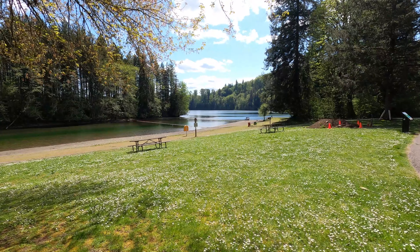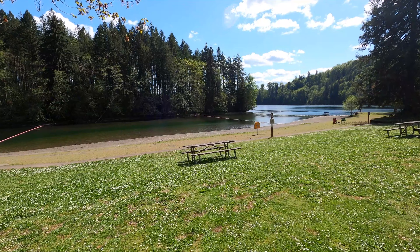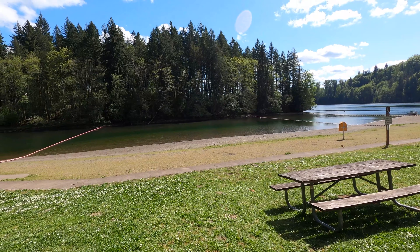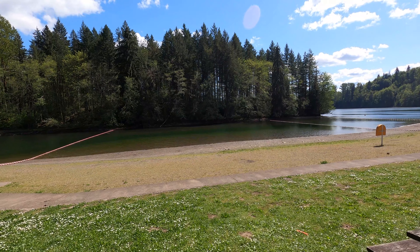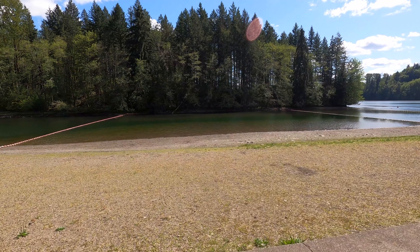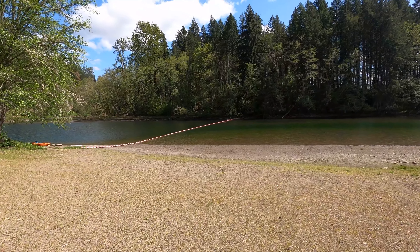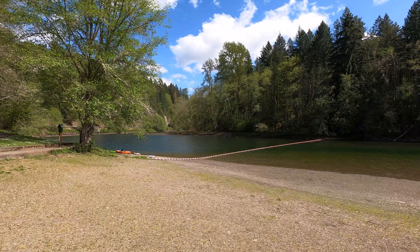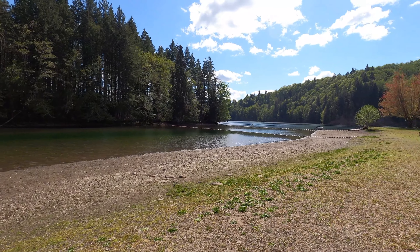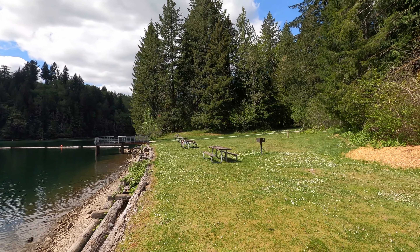Wow, they weren't kidding about the lake level fluctuating — I would say it's low now. Pretty neat, and there's a bunch of picnic tables.